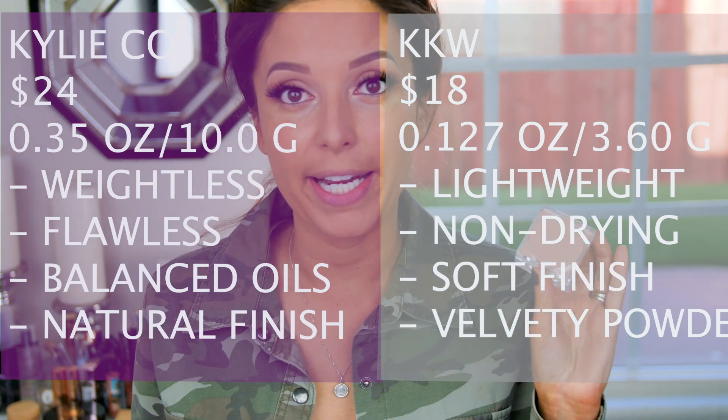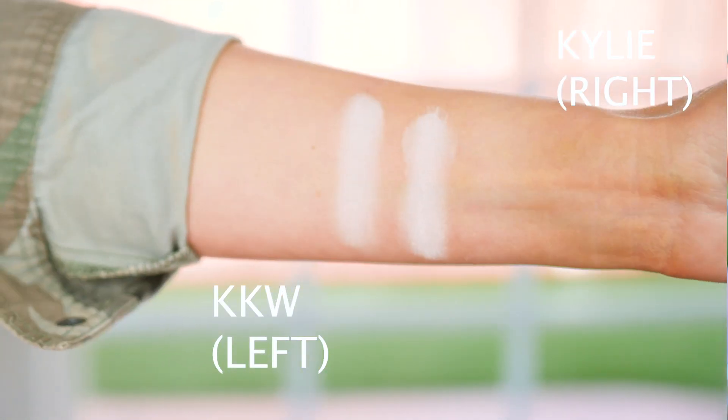Let's talk about the packaging. This is what Kylie's powder looks like and this is what KKW's powder looks like. To me, the KKW packaging is just adorable — so beautiful, like so much time went into it. It's definitely unique. Kylie's is pretty basic, but you do get more product for the price, so you can weigh those options yourself. Just out of the gate, I do like KKW's packaging better, but the formula will be the real test.